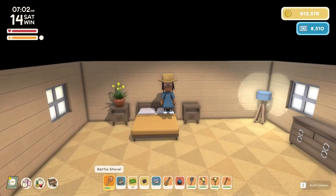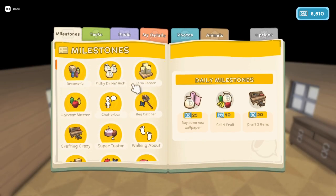Hello everyone and welcome back to Dinkum. My name is Melanie B. It is now Saturday the 14th day of winter here on the island of Sonola. Let's check out our daily milestones. We'll need to buy some new wallpaper, sell some fruit, and craft two items. I think we can do that.